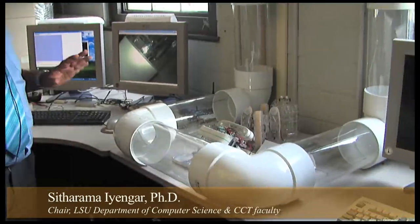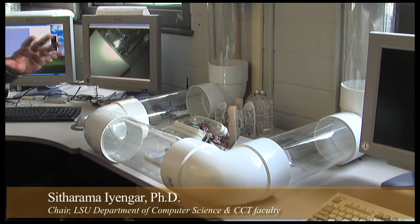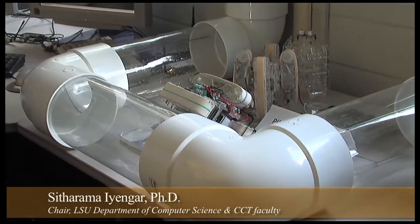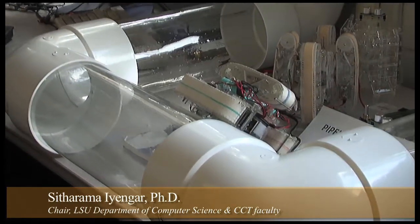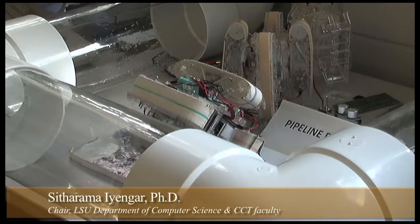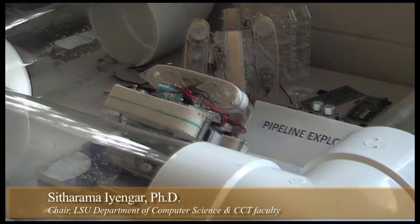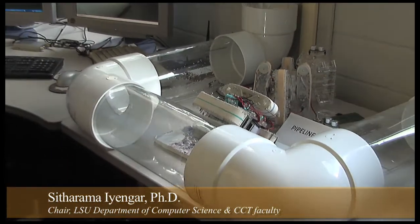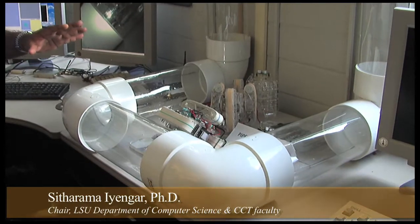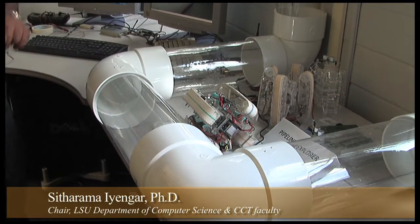This is another interesting robot which we call a pipeline explorer, and this is a lot more challenging in terms of computing, designing, and implementing. The credit should go to Kim, Bharat, Srini, and Rajesh. This is a lot more complex type of problem than what we are handling with the Agbot, for a simple reason.